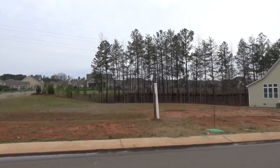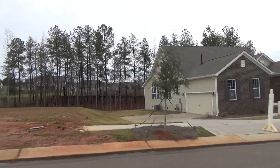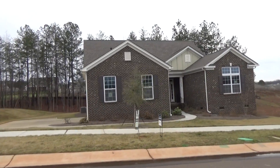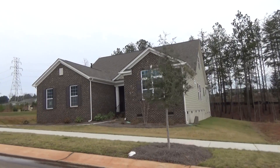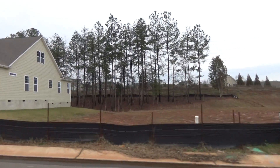They have several spec homes available here, and the prices vary quite a bit because of the proximity to the water. Here's home site number two — a house that's for sale under $400,000. It's on a crawl space; it's a ranch. If you do a search for Vineyards on my YouTube channel, you'll see a video tour of that actual home.